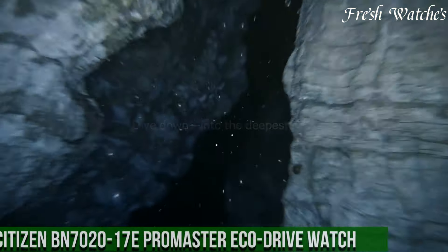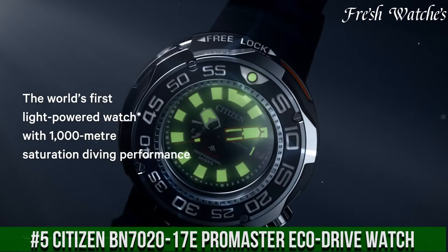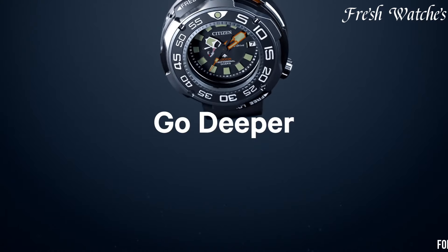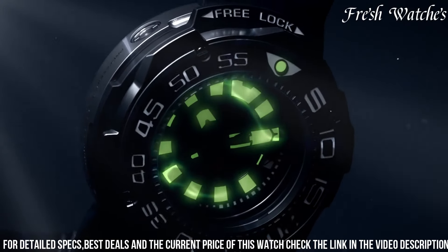Number 5: Citizen BN7020-17E Promaster EcoDrive Watch — a marvel of both style and substance. This watch is the epitome of adventure, embodying the spirit of the modern-day explorer. Powered by Citizen's EcoDrive technology, it's fueled by light, making battery changes a thing of the past.